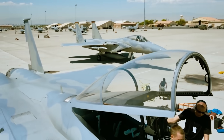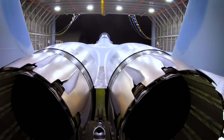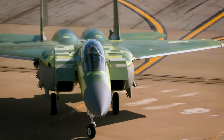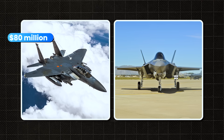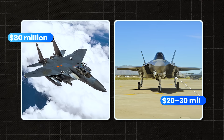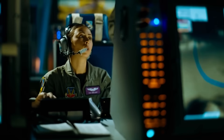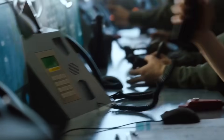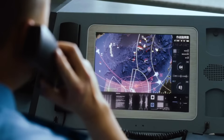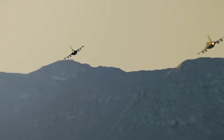Fifth, ease of maintenance and cost. The F-15 EX is built on a proven platform that U.S. forces and allies have maintained for decades. It's easier to service than the F-35, requires less pilot retraining, and uses parts that are already widely available. The price: about $80 million per unit — $20 to $30 million cheaper than the F-35 — with far greater operational longevity. For the U.S. Air Force, it's the perfect balance of cost and combat capability. Not stealthy, not sleek, but if you're an enemy pilot or air defense operator, it's the last thing you want to see on your radar.